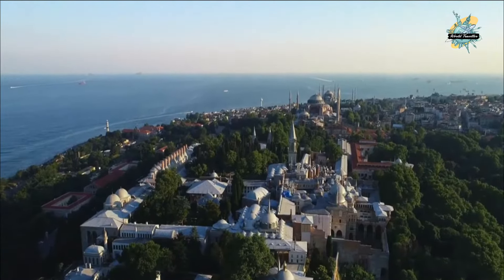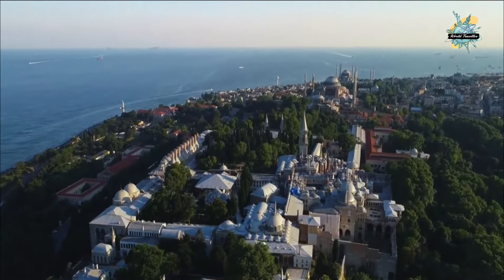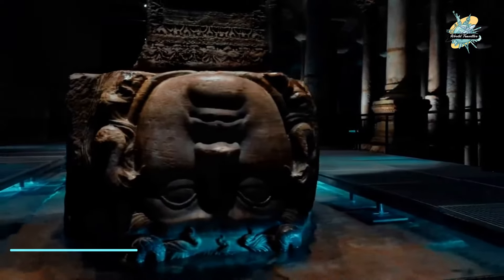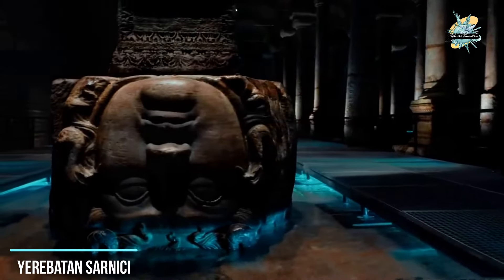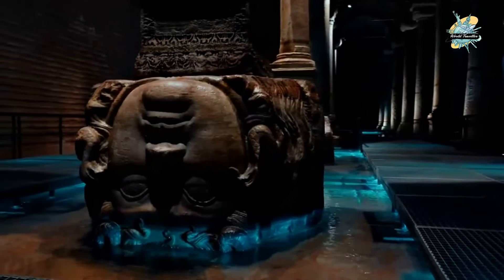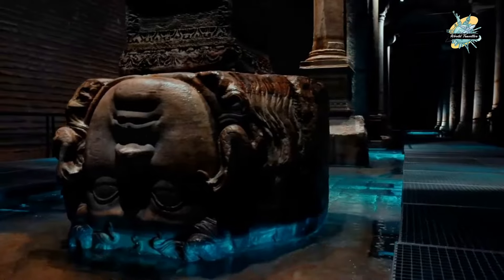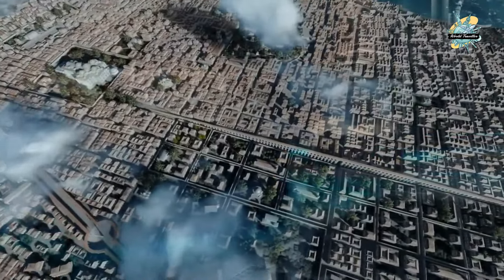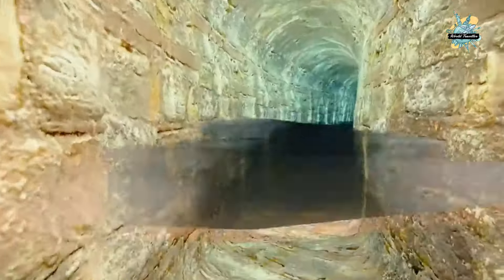We visit the Basilica Cistern, opposite the tram stop. There can be long queues, but the renovated cistern is worth seeing. The history of this structure dates back to the Byzantine period. This unique structure, operated by Istanbul Metropolitan Municipality, serves both as a museum and hosts many events.